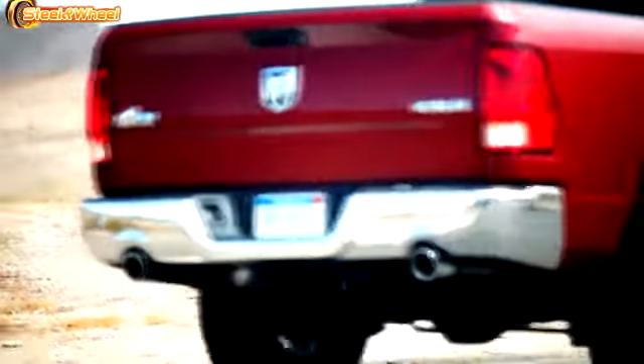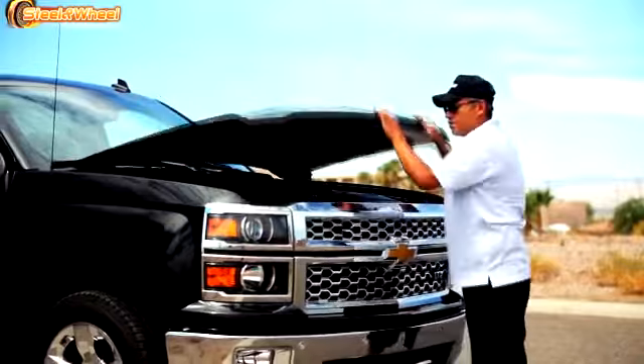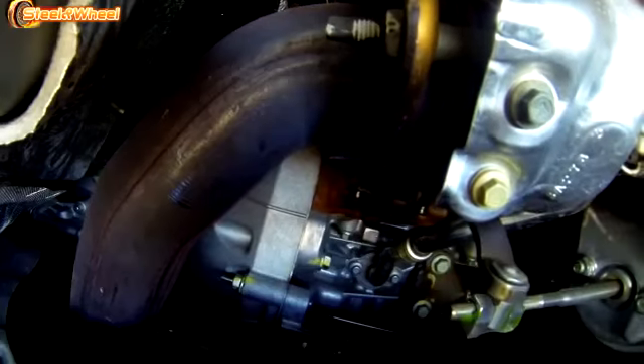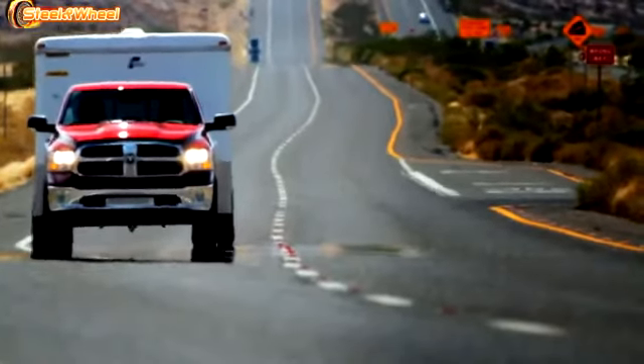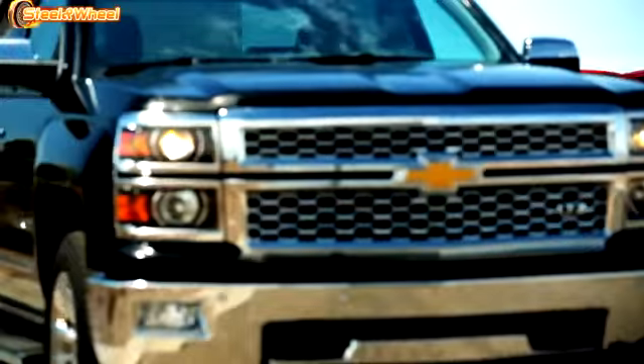The new Ford F-150 is unlike any truck ever built. It was designed to be efficient without sacrificing the capability needed to get the job done. To prove that capability, we're challenging Ram and Silverado to a head-to-head towing competition: the F-150 2.7-liter EcoBoost V6 engine versus the Ram 3-liter EcoDiesel and the Silverado 1500 5.3-liter V8 engine.